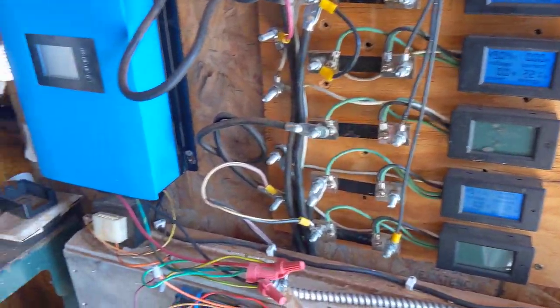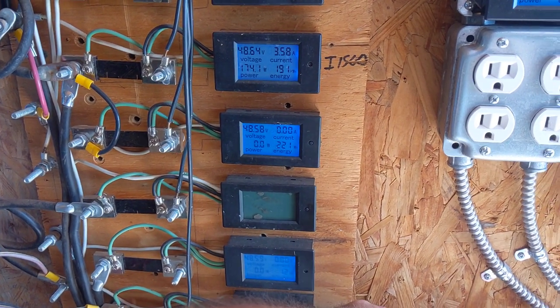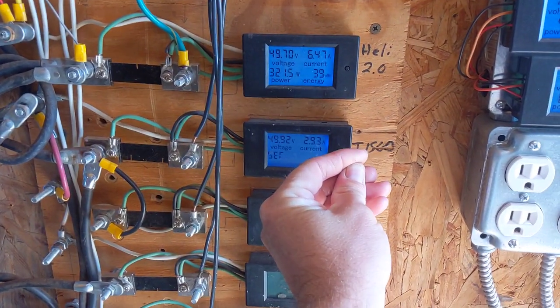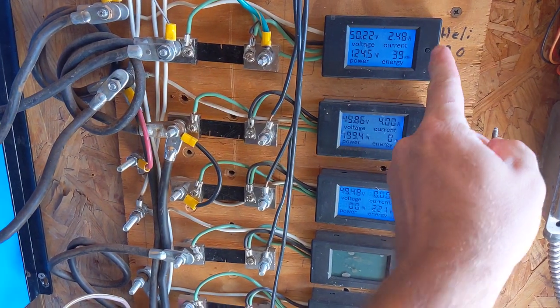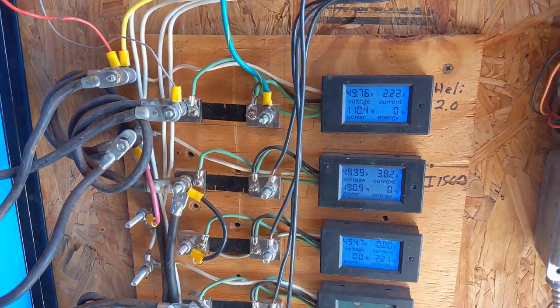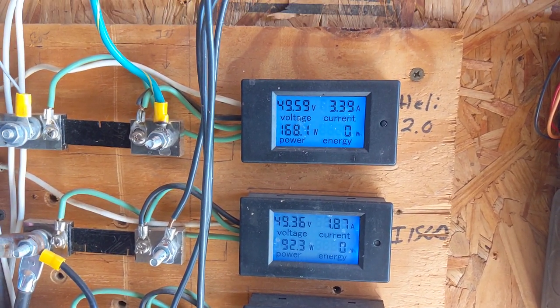Since the wind is down, let's get our little pin here and reset the i-2000 and the Healy so we can see how much power they make compared to one another.